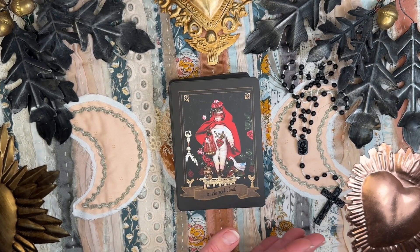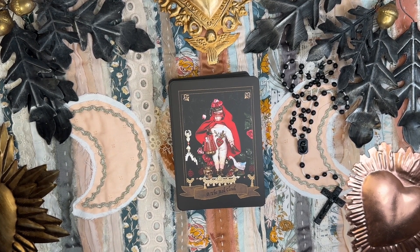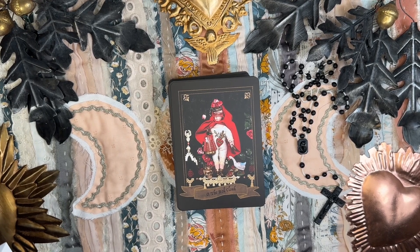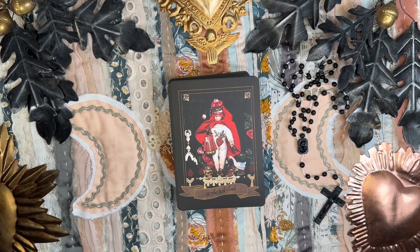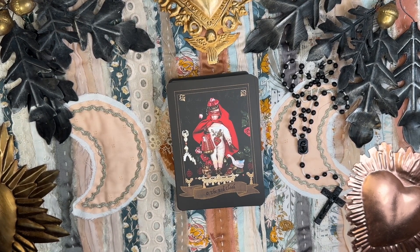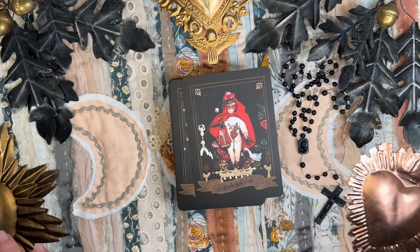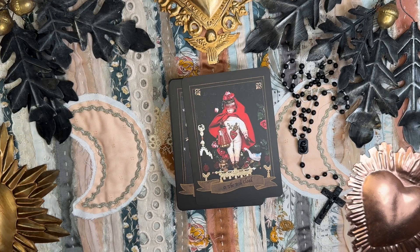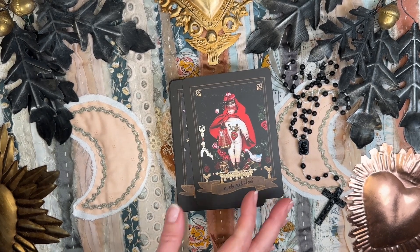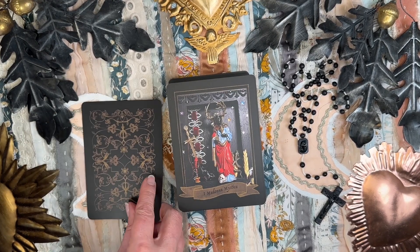I'm not going to go through every single card's equivalency to the Rider-Waite-Smith, but they are in order so you can follow by numbers. Going by her descriptions: the first card, The Red Cloak, has everything to do with fairy tales — it's a nod to Little Red Riding Hood. She talks about different fairy tales using that feminine path as a form of shamanic journeying, which I think is really profound.